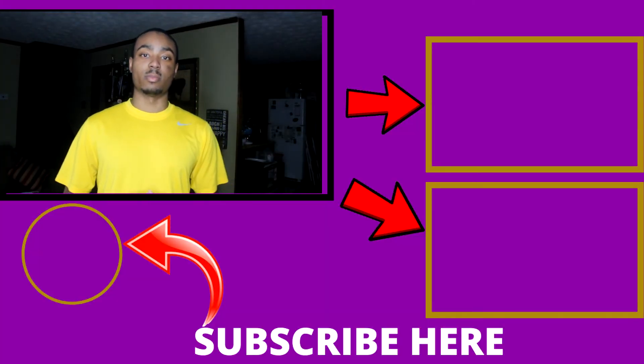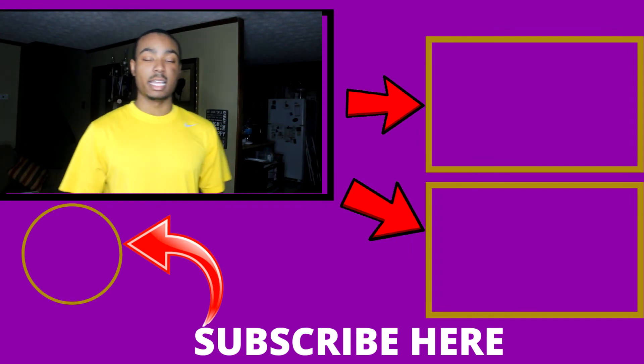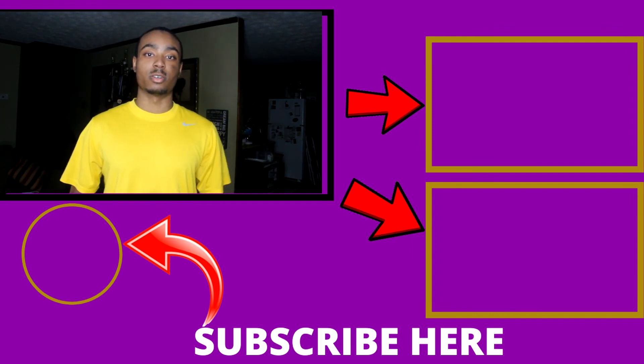Do you want more content just like this? If so, make sure to subscribe to my YouTube channel below, and check out these videos right here — in those videos, I'm going to show you more ways to start making money online from the comfort of your own home.